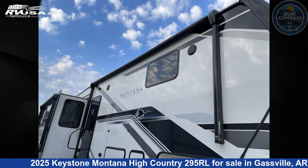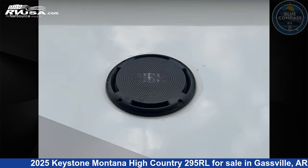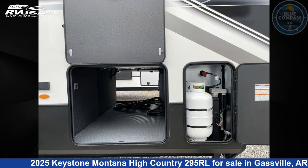This new Keystone is 34 feet 0 inches in length and features sleeps 4, slide-out, and 91 gallons fresh water capacity. The floor plan layout of this fifth wheel features a front bedroom, kitchen island, and rear living area.